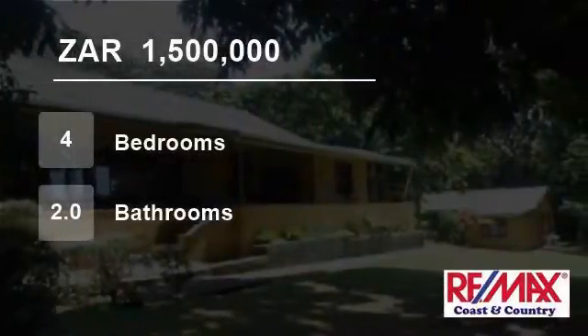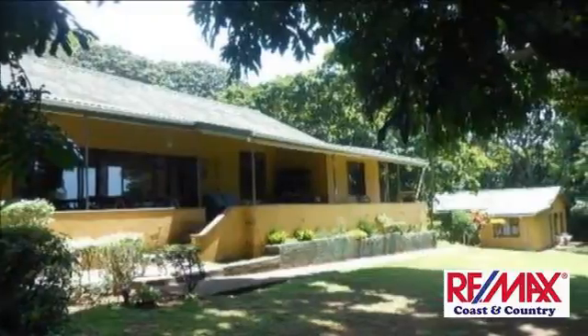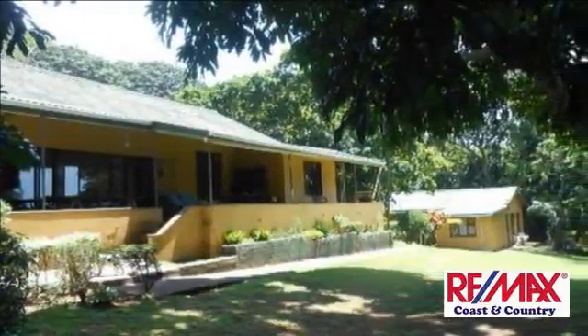Welcome to this four-bedroom house for sale in Untantonee, Port Shepstone, KwaZulu-Natal, South Africa, for 1,500,000 rand.